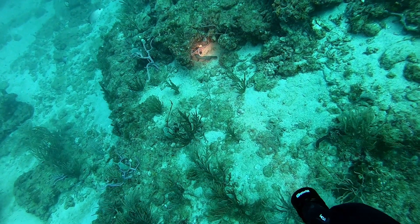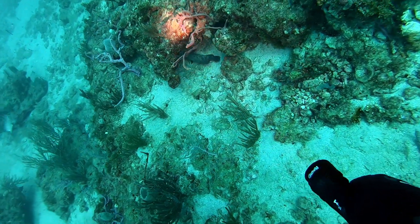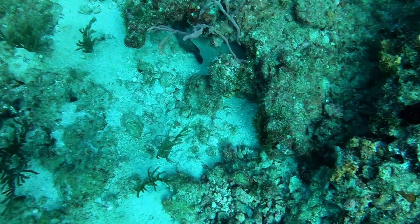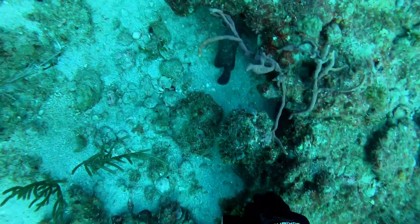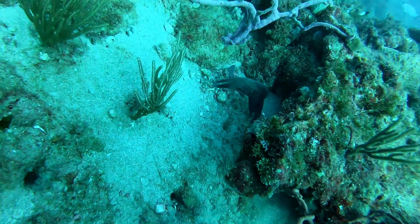And here under this rock, we actually find a little sleeping grouper. Doesn't even notice I'm here. Now he does.